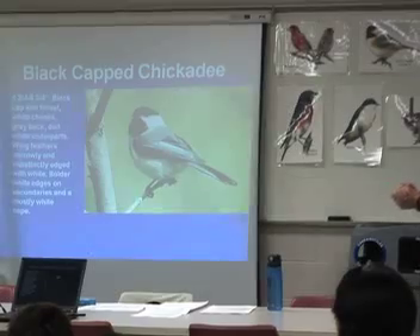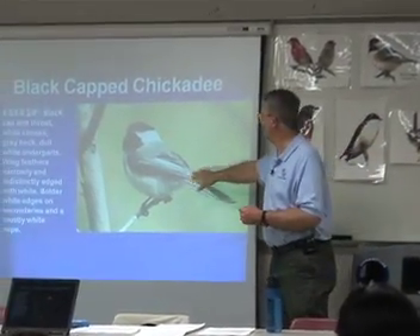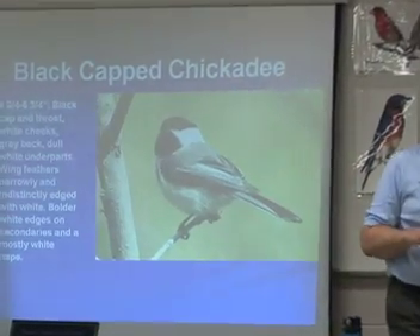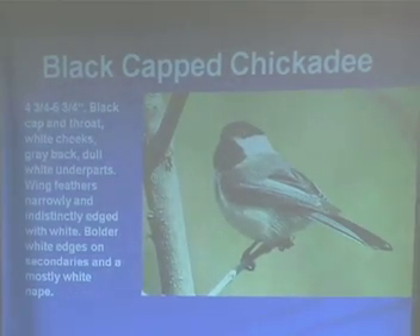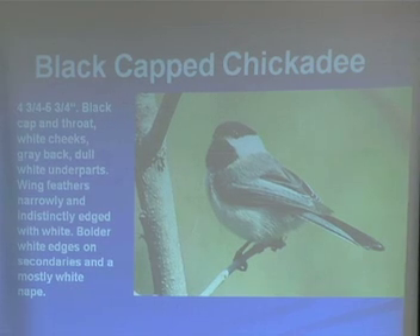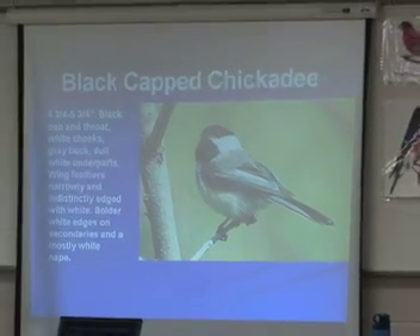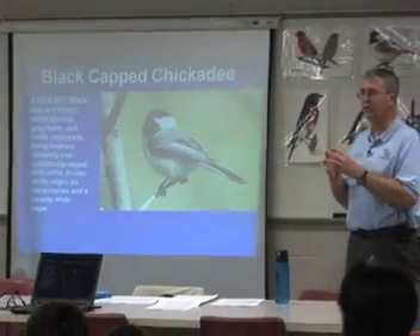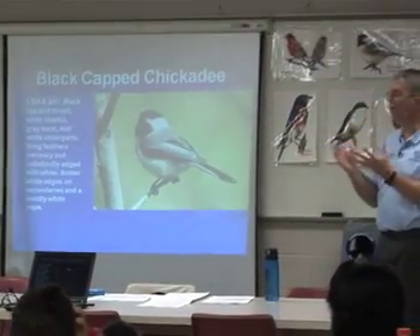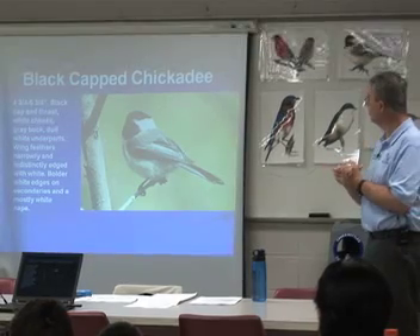Black-capped chickadee — you've probably seen these around. Black-capped chickadees stay here all winter; they don't fly away. They'll use the house in the winter as shelter. They're one of the few birds that don't leave the area and fly south for warmer weather when it turns cold here.